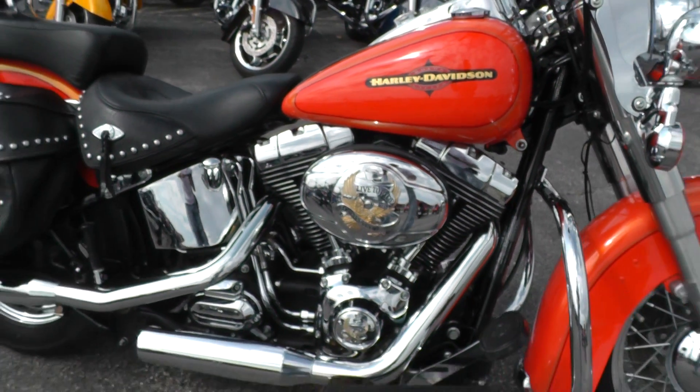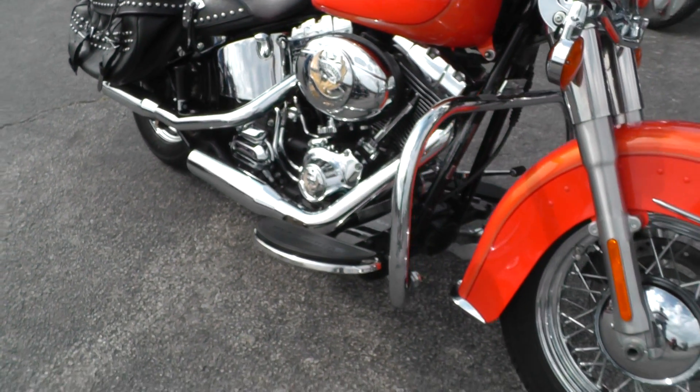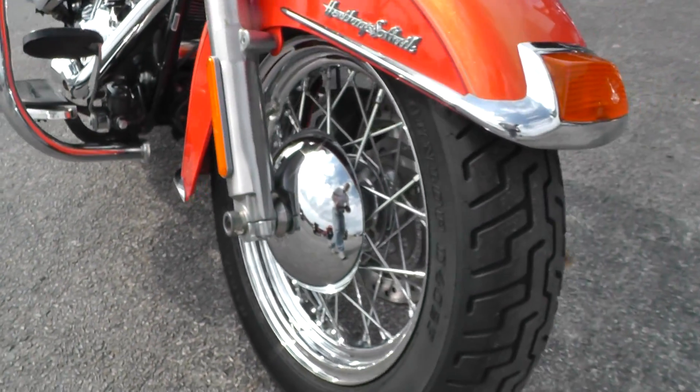2012, it's got the 103 motor with a 6-speed. Laced rims. Good tires on it.